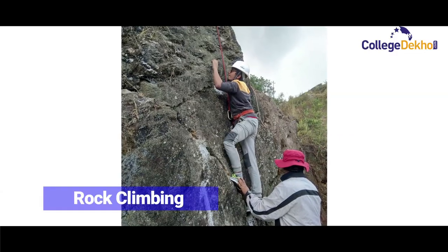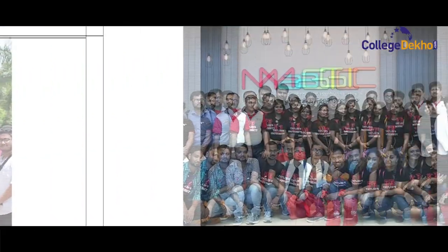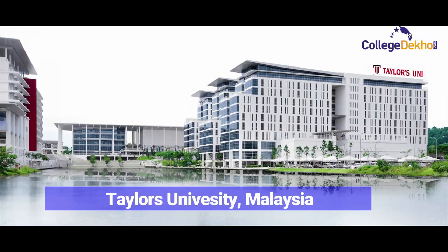For example, one is rock climbing, then there is rappelling, then there is river crossing. We also started a program called International Study Tour to Taylor's University, which is one of the top private universities.